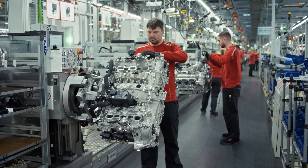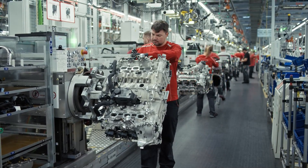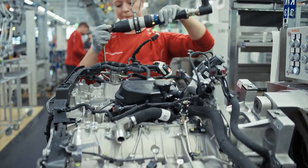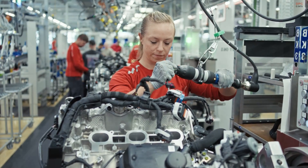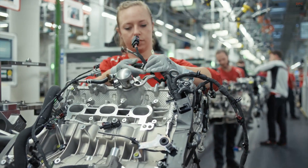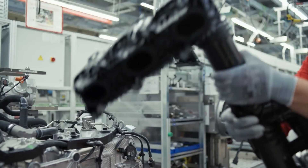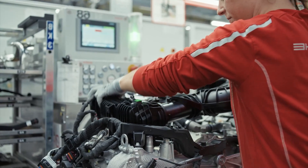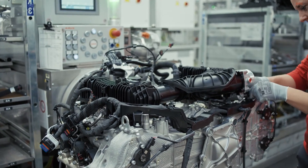What sets Zuffenhausen apart is the respect for craftsmanship. Even though the facility uses state-of-the-art equipment, Porsche emphasizes manual assembly as a core value. The production area is clean, quiet, and designed to foster focus and consistency. Tools are organized with purpose. Workflow is optimized not only for speed, but for quality. Everything about the environment signals the importance of the product being built.